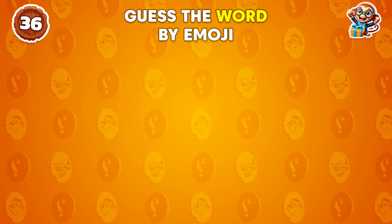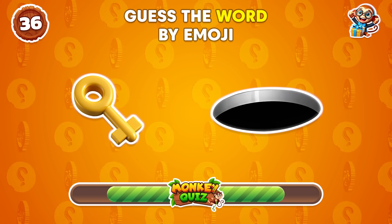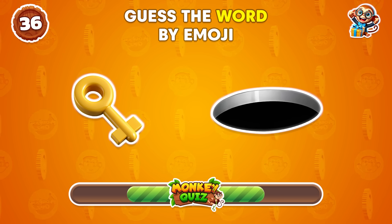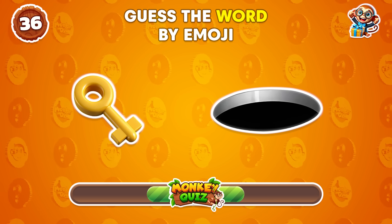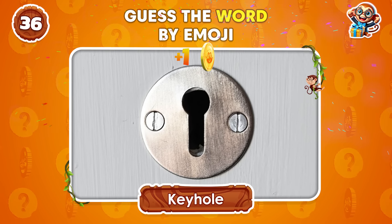Guess the word from these emojis. Keyhole!